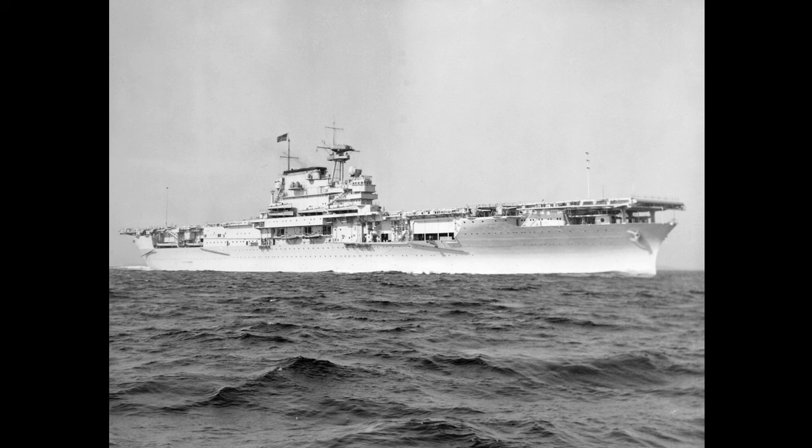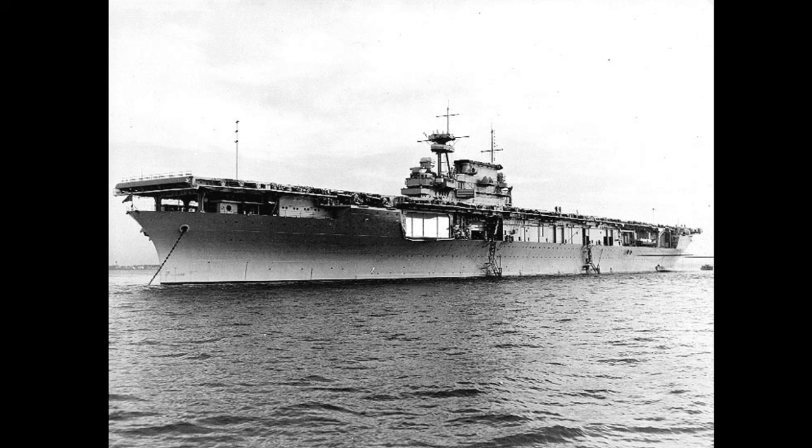The USS Yorktown vaulted to legend status after checking Japanese aggression during the early months of the Pacific War. She was the third ship of the United States Navy to bear the name of the decisive Battle of the Revolutionary War and would prove to be a durable and stubborn warship to sink. Yorktown earned three battle stars for her service before being lost during the Battle of Midway, where her aviators played a pivotal role in the victory achieved by U.S. forces.